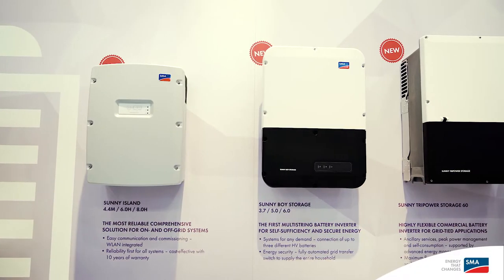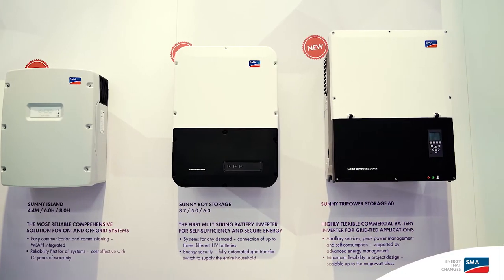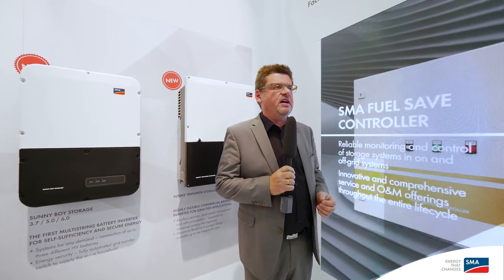We've been delivering solutions for energy storage in all power ranges for the last years. We presented the new Sunny Boy Storage generation at InterSolar 2016 in the power range of 2.5 kilowatts. This is for European applications the perfect size.